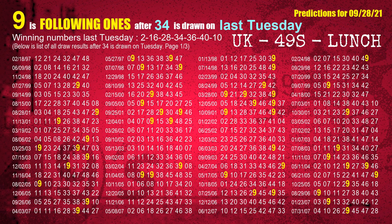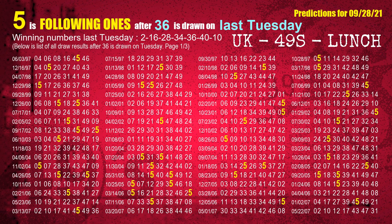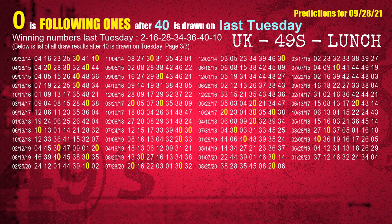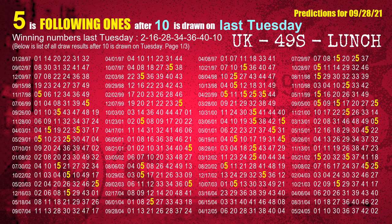The fourth winning number last Tuesday is 34. The fifth winning number last Tuesday is 36. The sixth winning number last Tuesday is 40, and the booster number last Tuesday is 10.